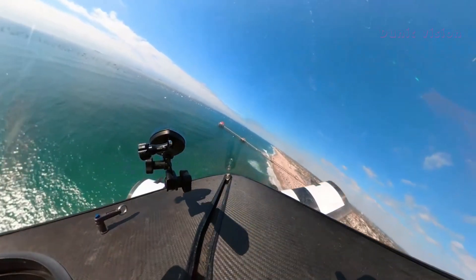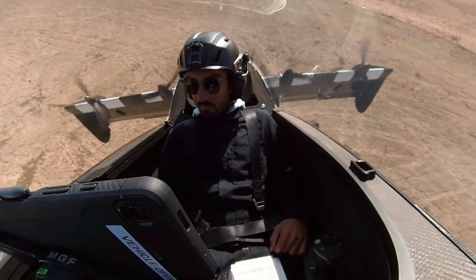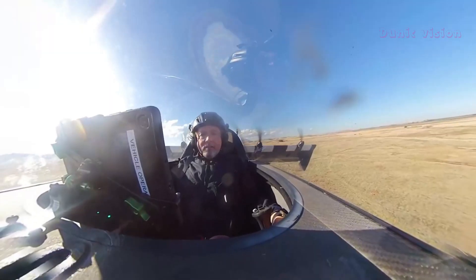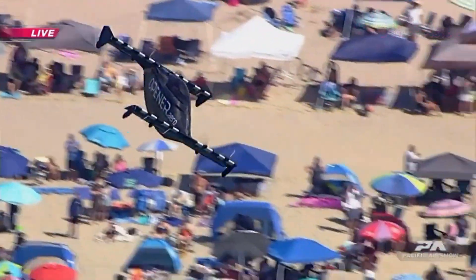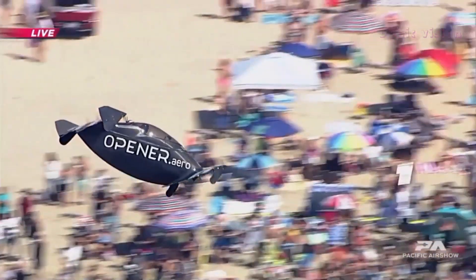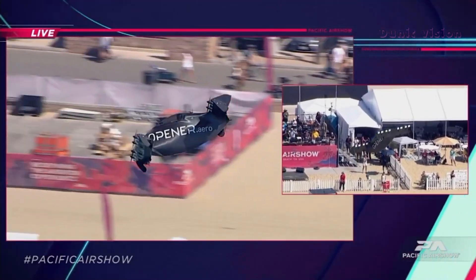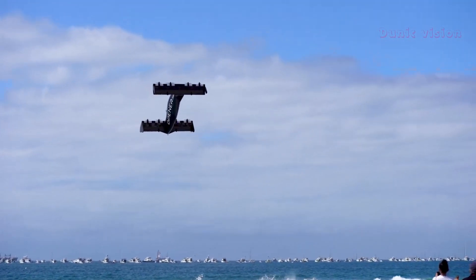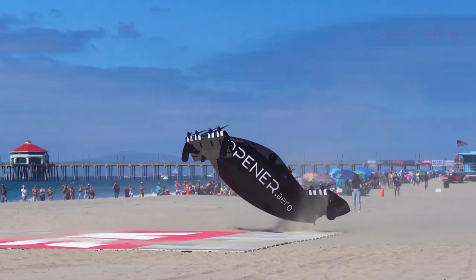Developed by Opener, the Blackfly doesn't require a pilot's license in many regions, as it's classified as an ultralight aircraft. It has a range of up to 40 kilometers (25 miles) and can reach speeds of up to 130 kilometers per hour (81 miles per hour). Safety is a top priority, with multiple redundancies in its systems and even a ballistic parachute for emergencies. Imagine soaring through the skies, avoiding traffic and arriving at your destination in style and comfort. The Blackfly is more than just a concept — it's a glimpse into the future of personal aviation.